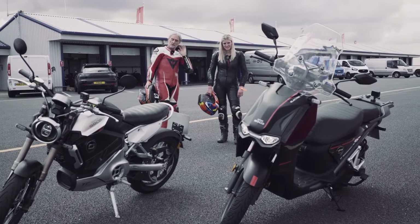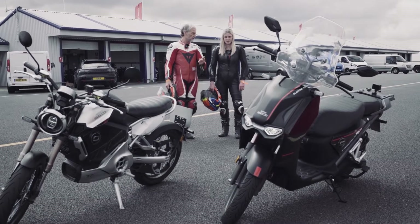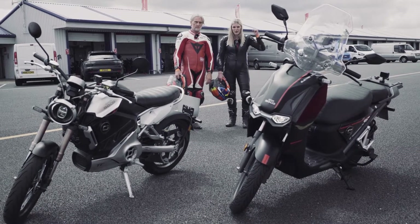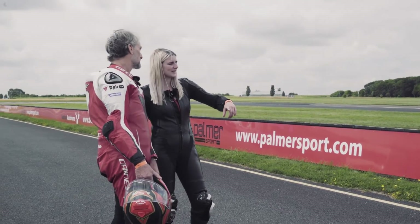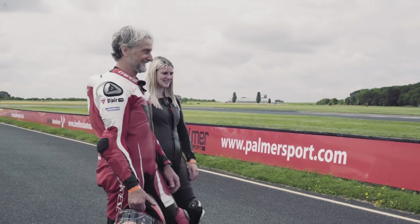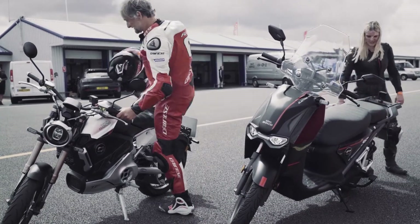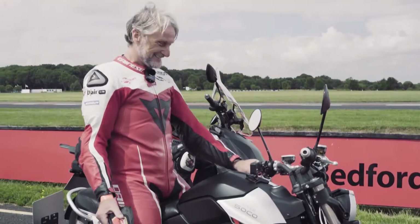A couple more Super Socos — these are more like the 125cc version of what we just rode before, so more power. Which one do you fancy? I'll go out on the Street version — the TC Max — and you take the CPX moped-style one. They look futuristic and cool. Let's do it!